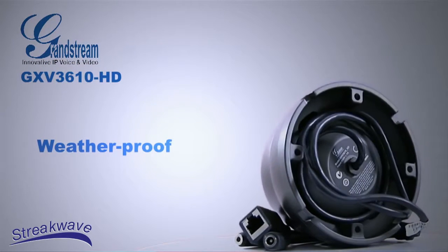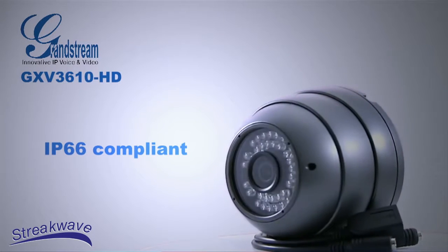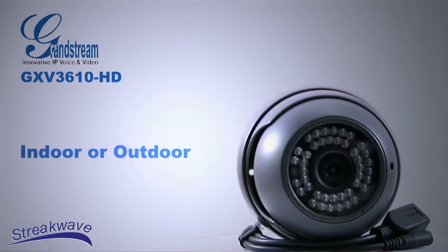It is contained in a weatherproof infrared fixed dome and IP66 compliant metal casing, intended for both indoor and outdoor deployment. The GXV3610 HD is a high definition camera with a high quality 3.6mm wide angle lens for exceptional viewing area.